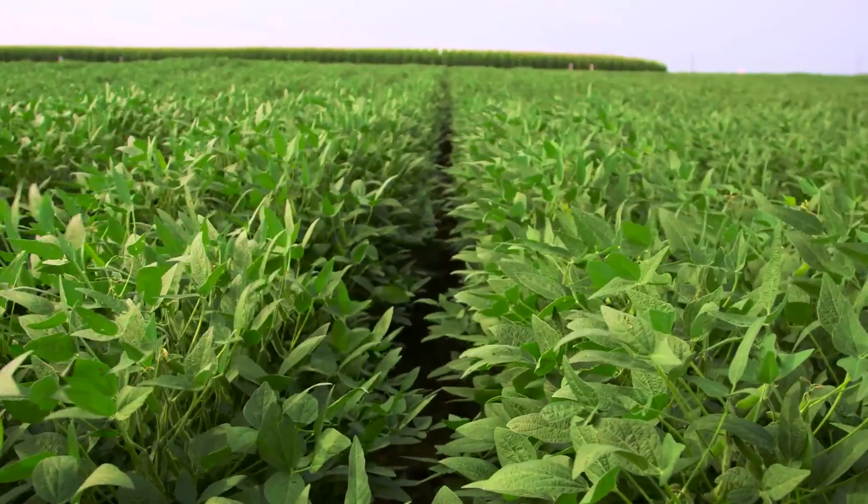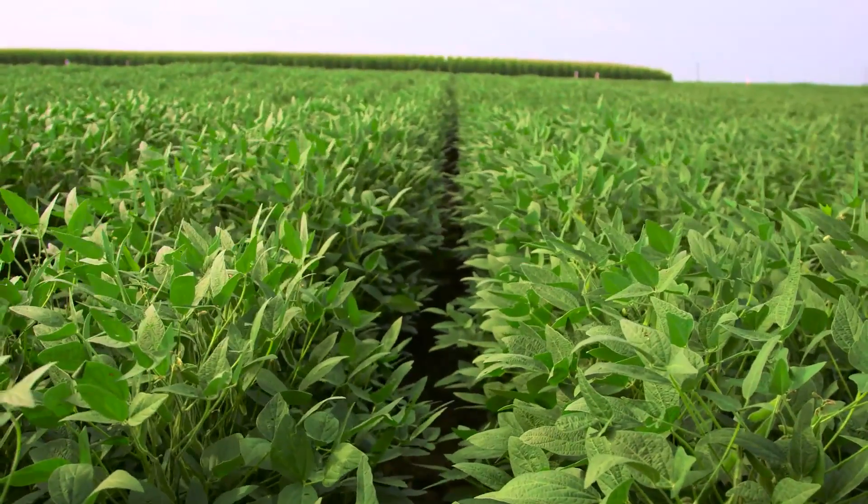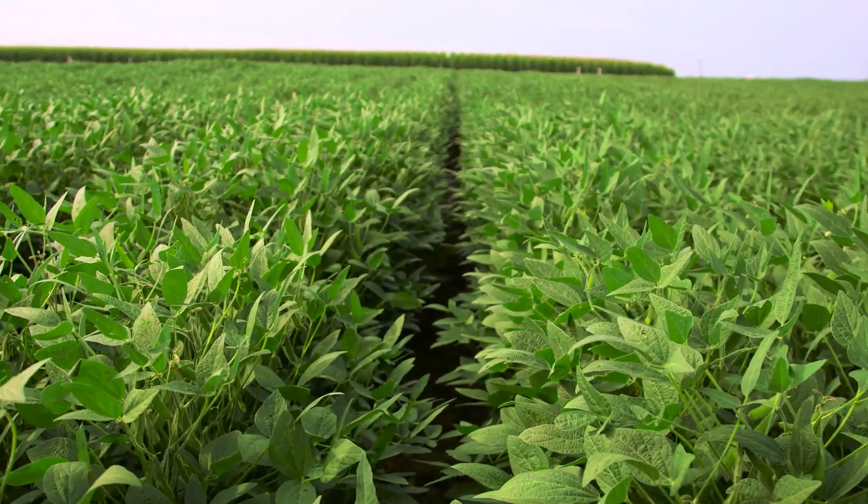Growers simply do not understand the amount of nutrients required to grow high-yield crops, especially crops that exceed 80 bushels per acre. And that trend is consistent regardless of where you go in the southern U.S.